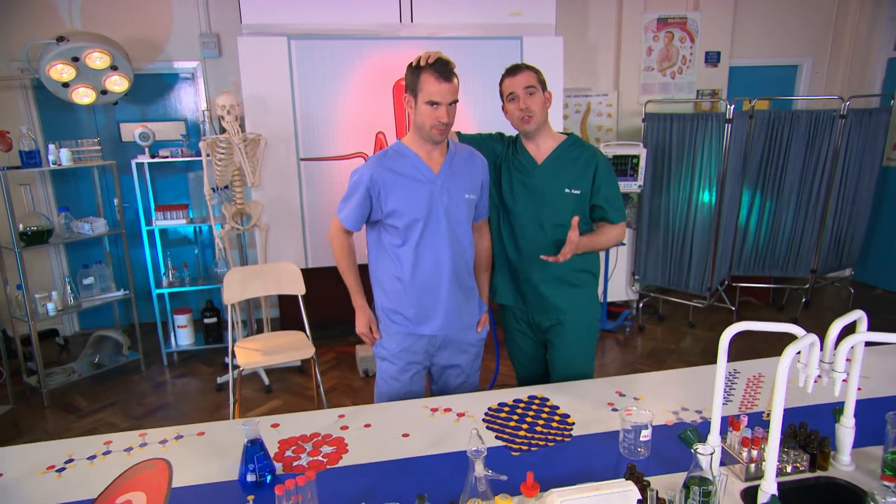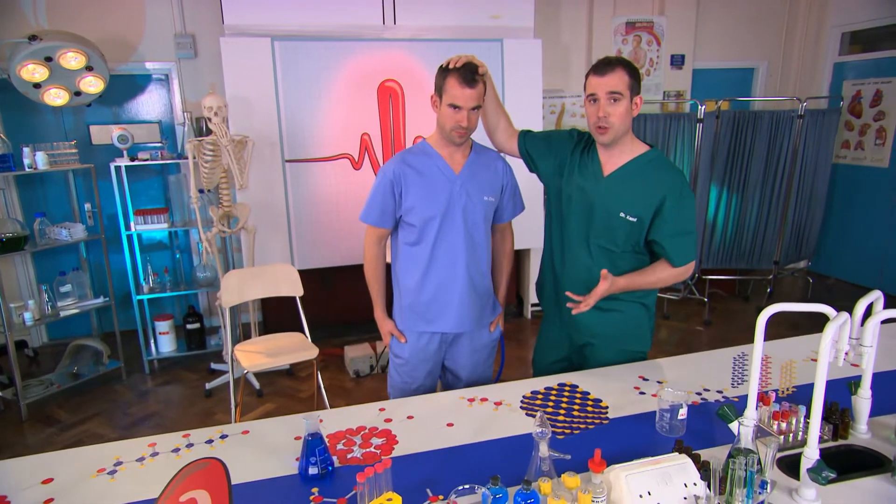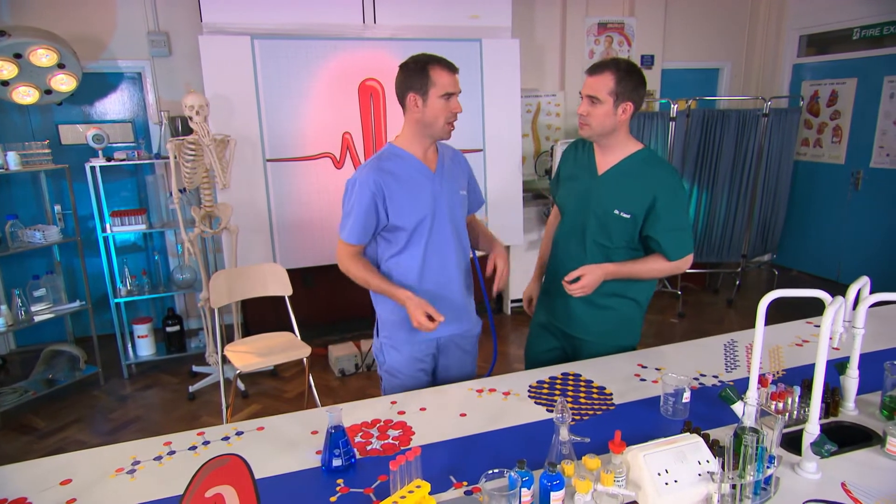Your brain is what makes you, you. But it also tells the different parts of your body what to do. So if I want to move my fingers, I have to send an electrical signal from here to here. And that moves really fast — it goes at over 250 miles an hour. That's faster than a Formula One racing car.